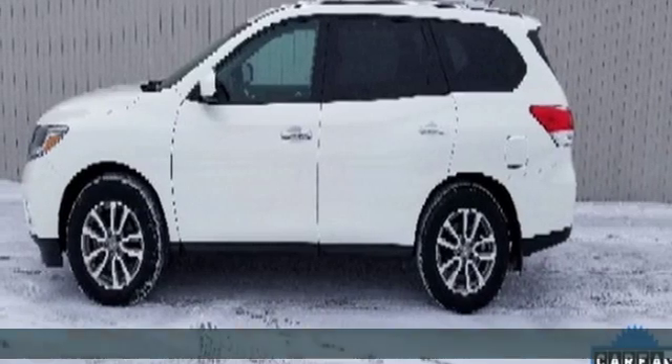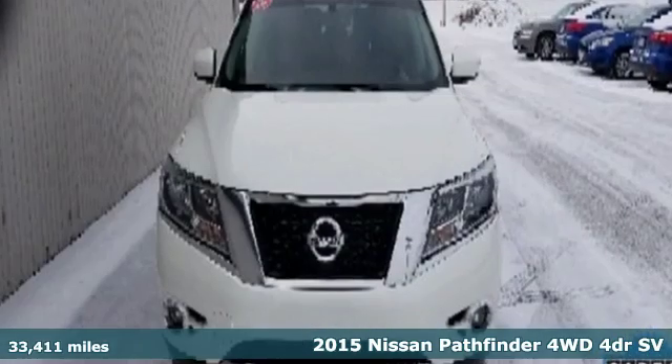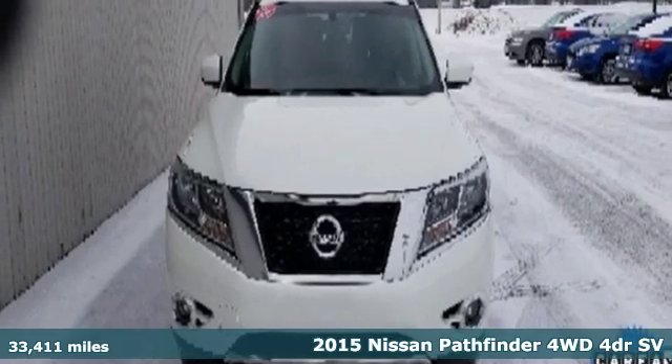Here's a 2015 Nissan Pathfinder. Innovation. Excitement. Nissan.